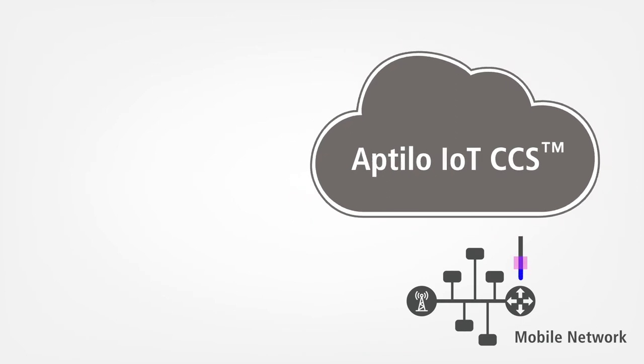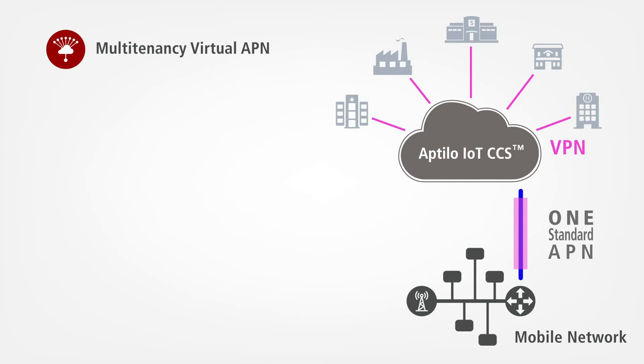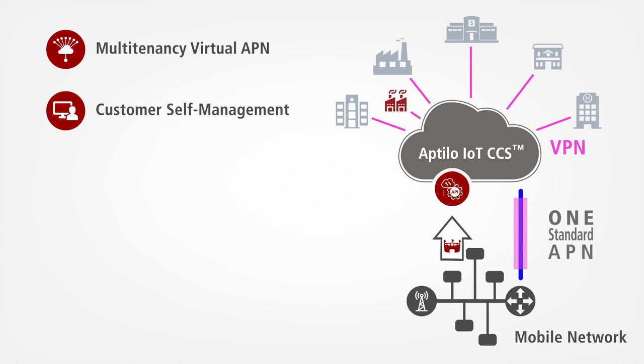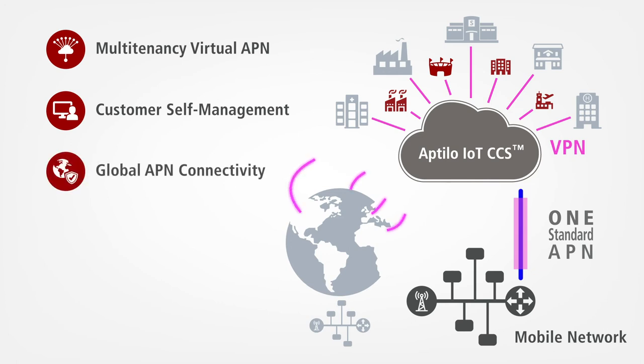With us, the mobile operator only has to extend one standard APN to Aptilo IoT CCS. This will serve all their customers connecting via standard VPNs. Onboarding of new customers is a breeze with the automatic provisioning of VPNs. International mobile operator partners can be added using the same APN name.